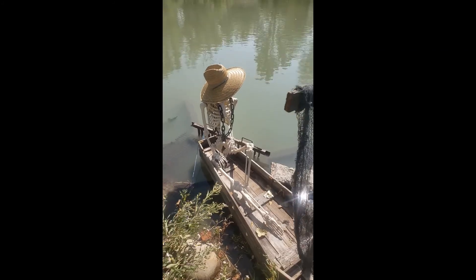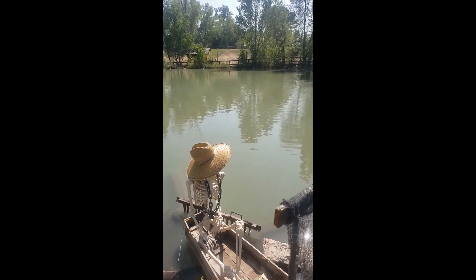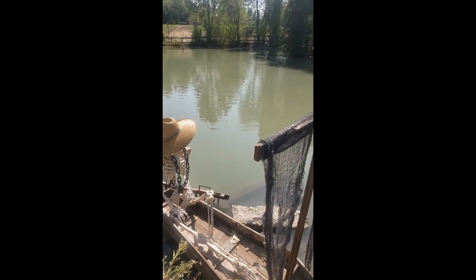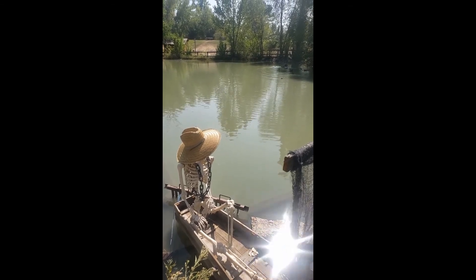If we want to make sure that these waterways stay healthy and clean, come out and help us test the waters — the ducks will be excited to see you!